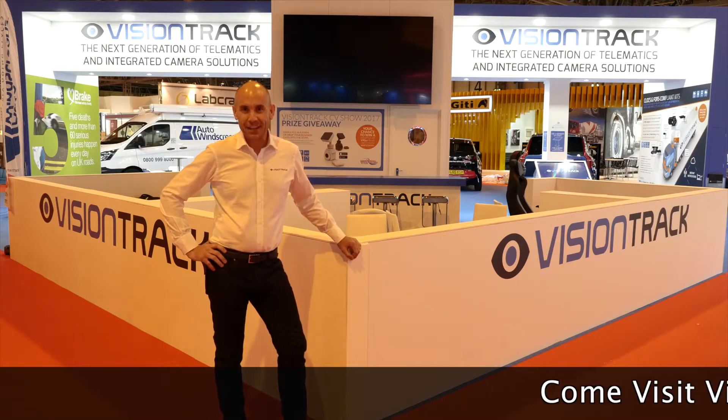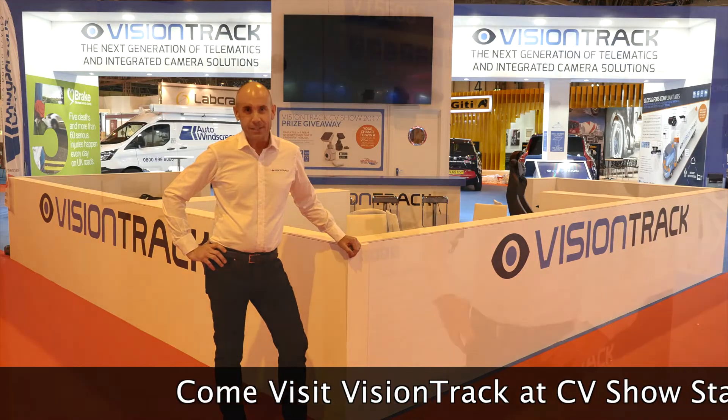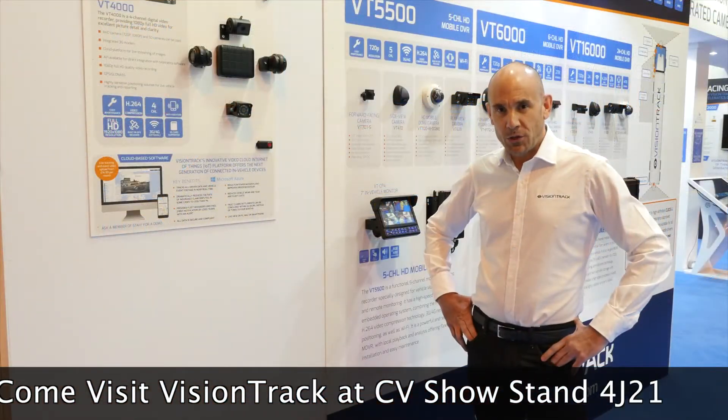Hi and welcome to VisionTrack Stand at the CV Show 2017 on Stand 4J21. At the show we'll be launching some new products.